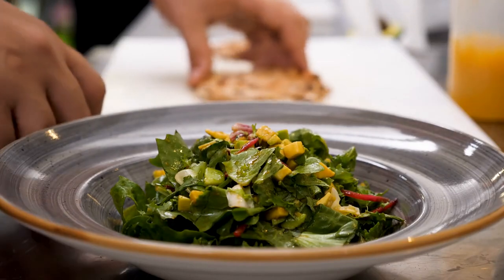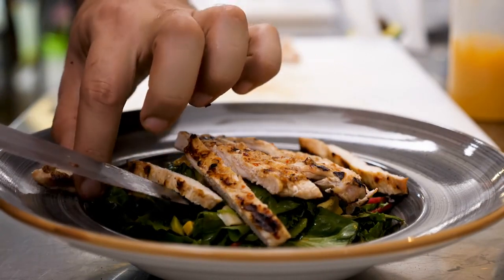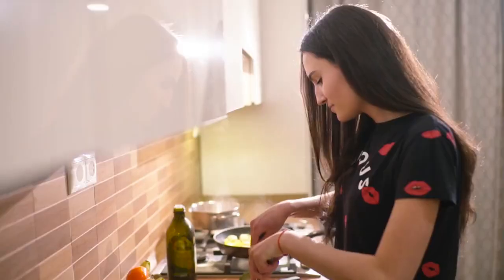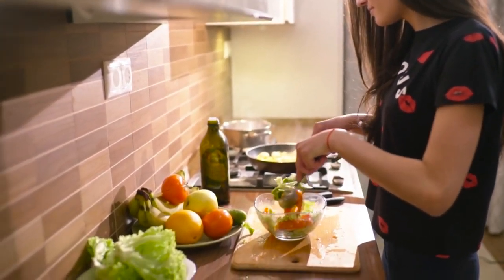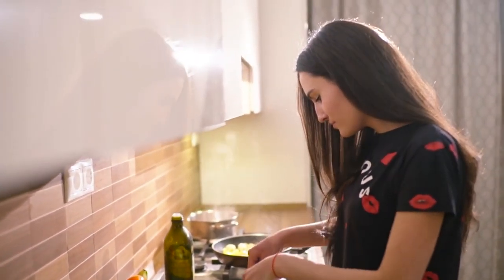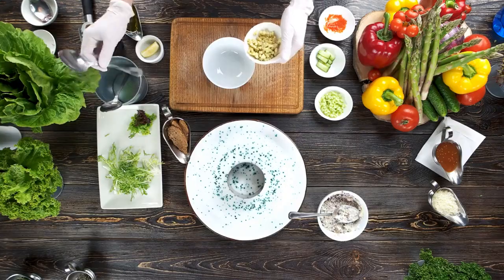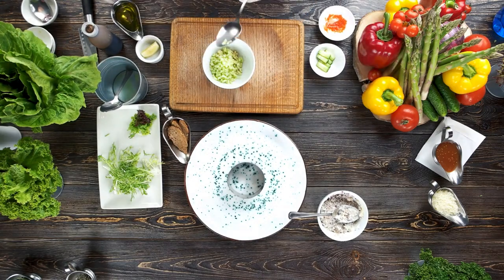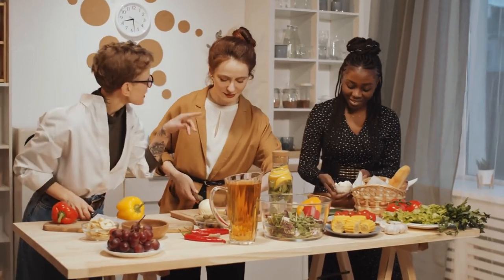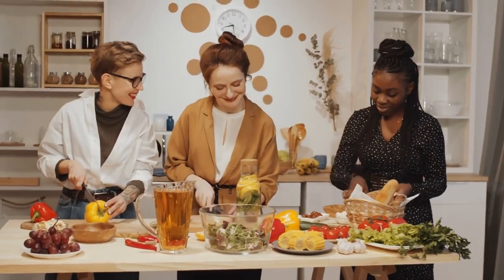One thing that makes avocado oil stand out is that it tastes soft and buttery. It doesn't overpower your food like some other oils do. Instead, it brings out the natural tastes, which makes it a good choice for both sweet and savory recipes. Like olive oil, avocado oil is full of monounsaturated fats, which are good for you. Vitamin E, which is found in avocado oil, is an antioxidant that helps keep your cells from getting hurt. You can drizzle avocado oil over a salad, saute vegetables in it, or use it in your baking — it adds a subtle, delicious flavor. You can even use avocado oil to make a delicious and creamy homemade mayonnaise. It's a healthier alternative without compromising on taste.